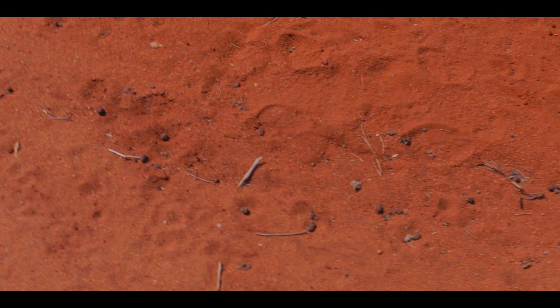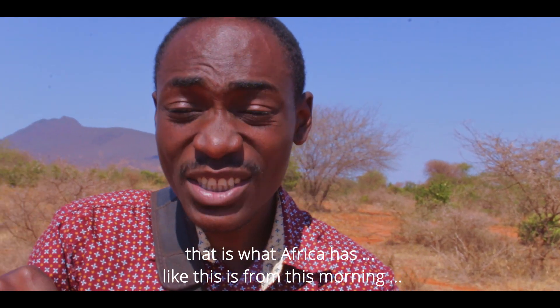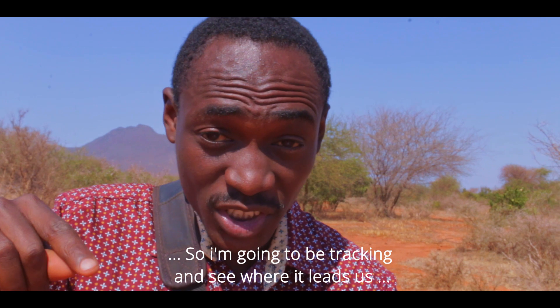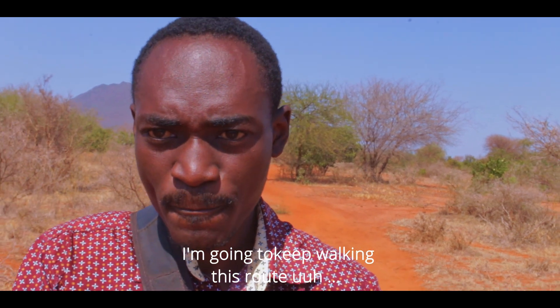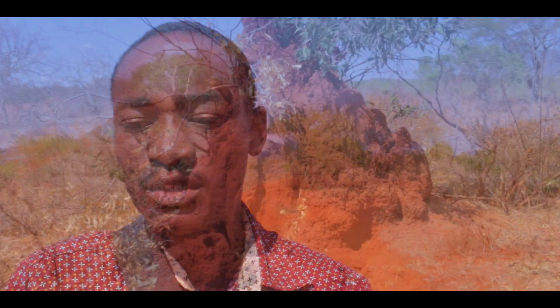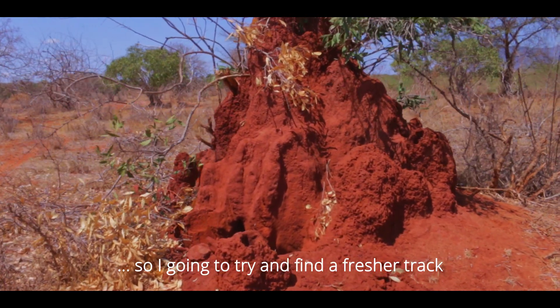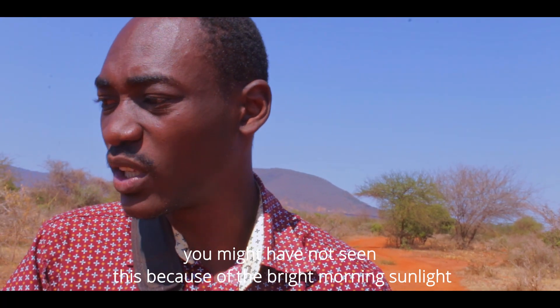Just a few minutes out and we have already found our first hippopotamus footprint. That is what Africa has — this is from this morning. I'm going to track and see where it's coming from because I think they use the same route. It's quite huge — a huge hippopotamus. I'm going to try and find a fresh one that explains all this more clearly.